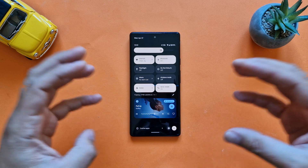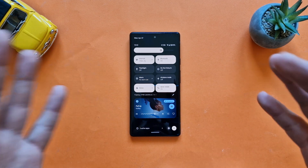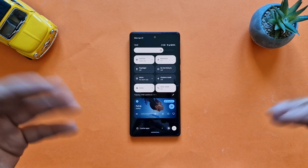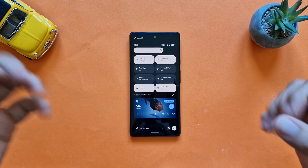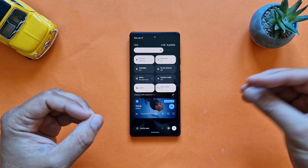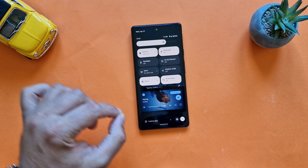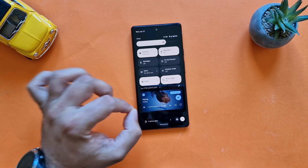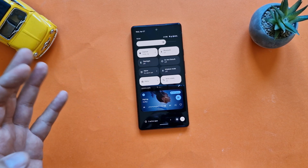Android 13 Beta 1 is out now. Yesterday Dave Burke, who is a Vice President of Engineering, published a blog post on the Android Developers Blog and announced that Beta 1 is out. I have already installed this on my phone — it's Tiramisu, it's TP B1, this is the current build from yesterday.